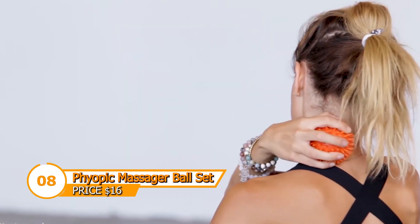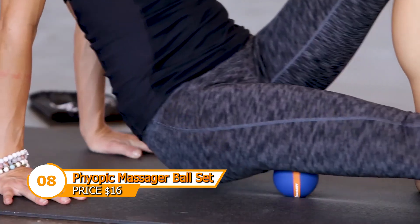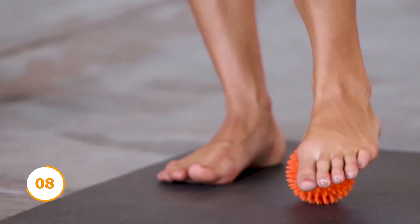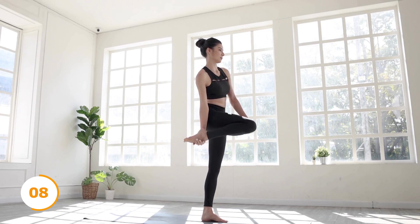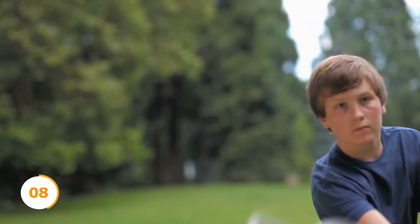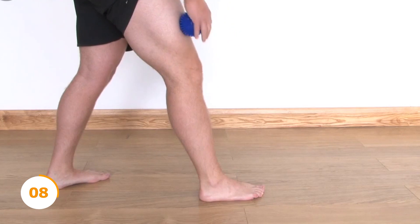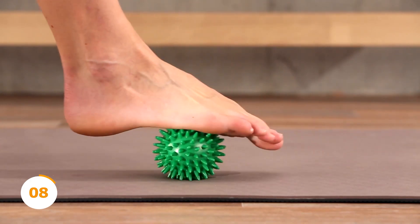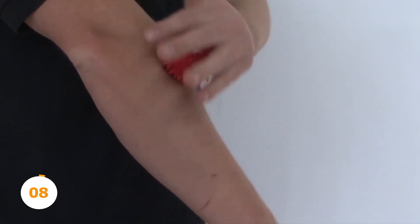The Plyopic massage balls offer a practical and economical solution that targets a wide range of bodily tissues, including legs, knees, hands, feet, lower and upper back, neck, shoulders, and glutes. Use them as a pre- and post-workout technique for yoga, pilates, tennis, golf, hockey, lacrosse, and other sports to increase strength, mobility, flexibility, and the ability to recover from injuries more quickly. Regain control over pain management with Plyopic massage balls.